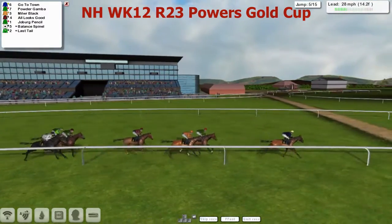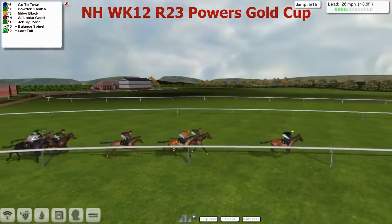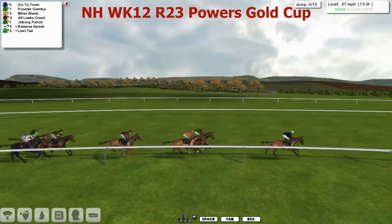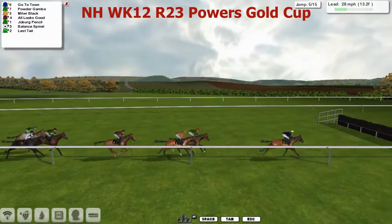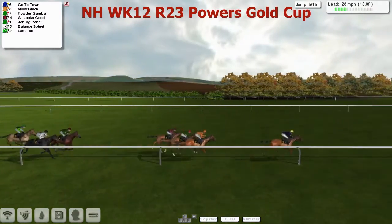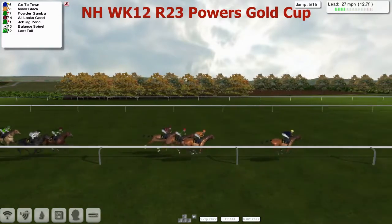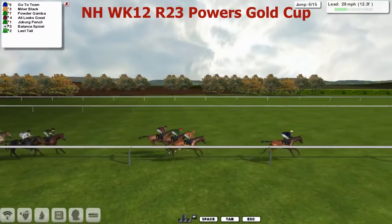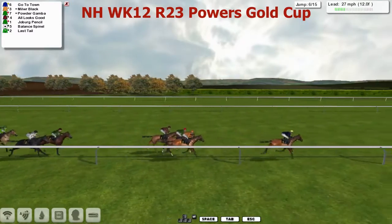Go to Town in the lead by about three lengths. Powder Gamba is second and Millweir Black is third. Then All Looks Good is fourth and Joburg Pencil is fifth. Balance Spinel and Last Tail are the back two. Go to Town gets over the fifth nicely. Millweir Black this time out-jumps Powder Gamba. All Looks Good also jumped it well on the outside. There's a gap of about four lengths after them to Joburg Pencil, Balance Spinel and Last Tail, who's living up to its name at the moment and is indeed the last tail.